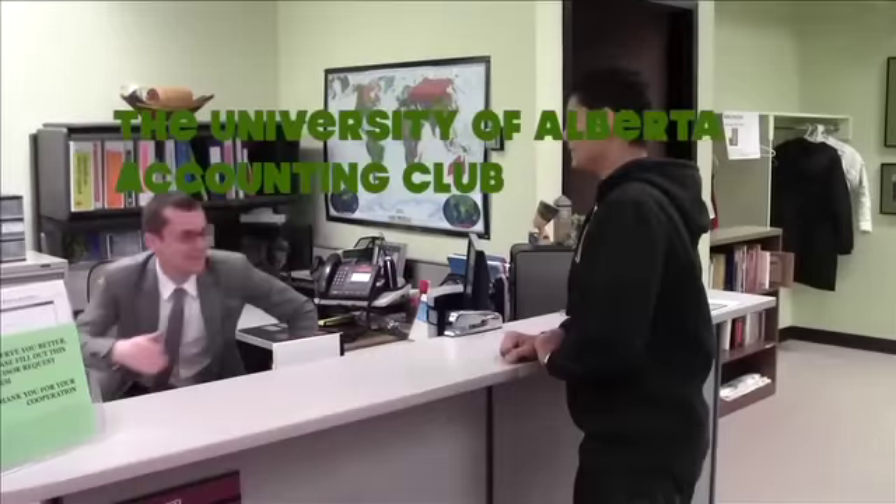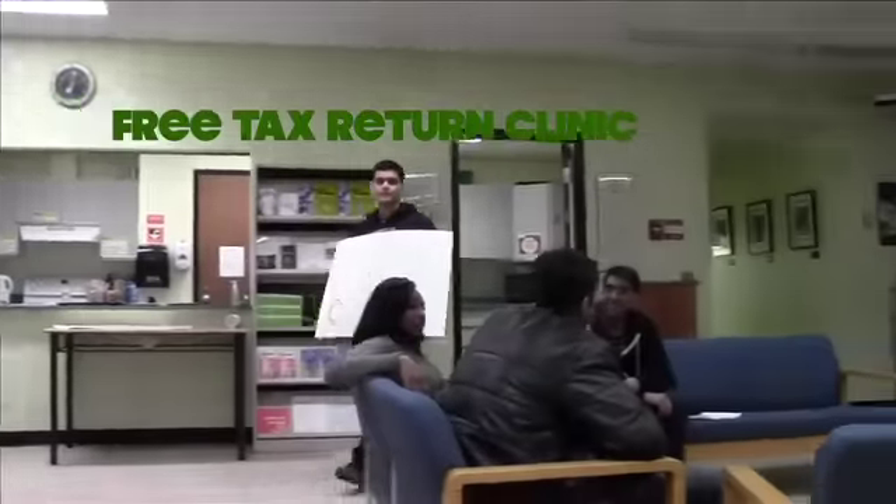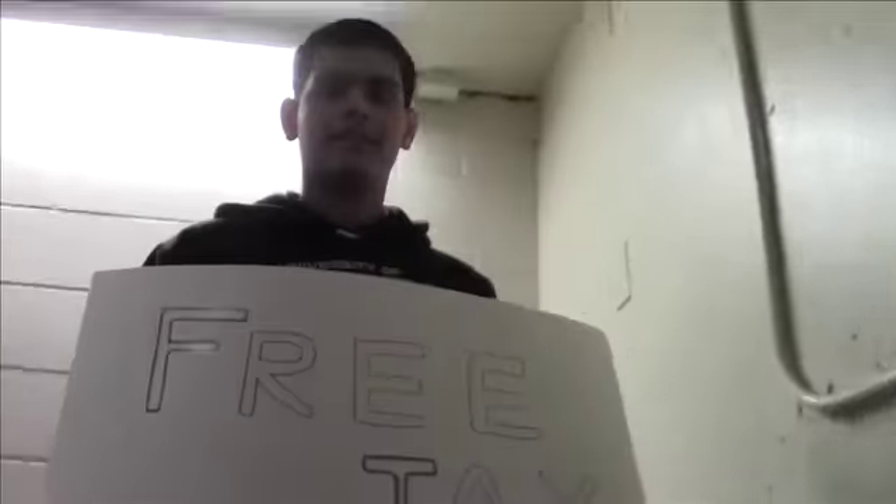Are you considering completing a tax return? Would you like assistance completing your tax return? Completing a tax return can be a difficult challenge, but for many students it will be financially rewarding. The International Centre and the University of Alberta Accounting Club are here to assist you with information and a free tax clinic for students.